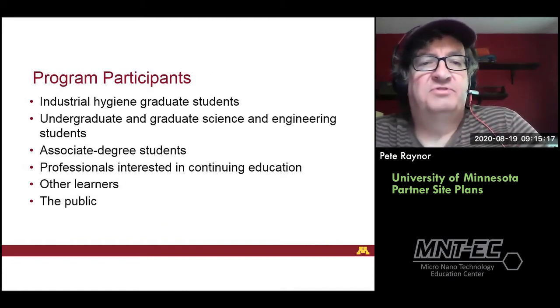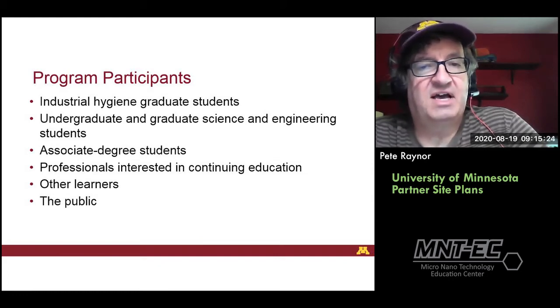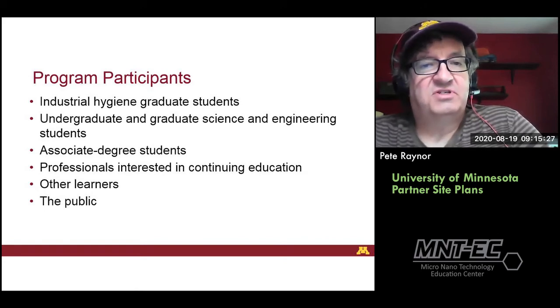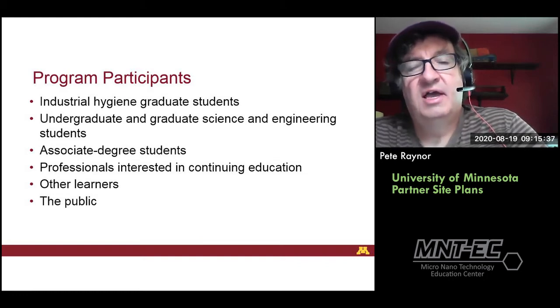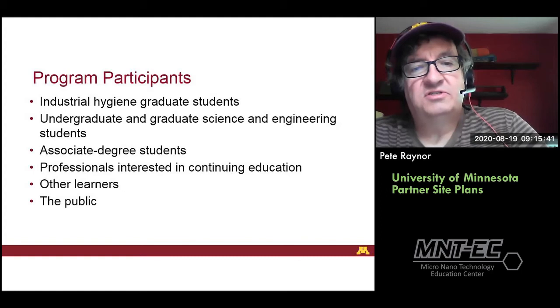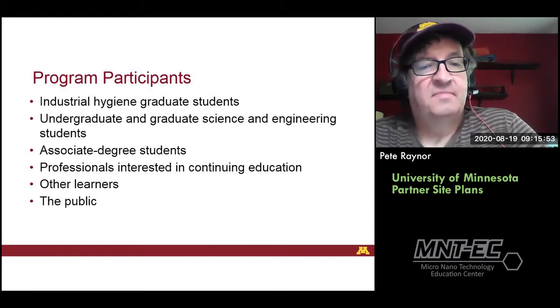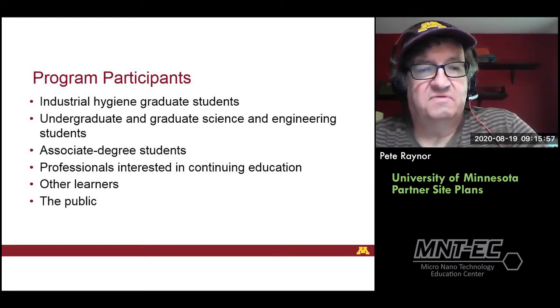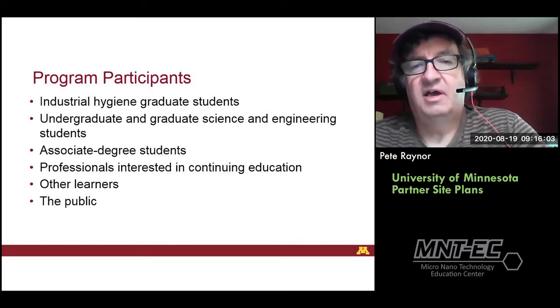The program hopes to reach a variety of participants, including industrial hygiene graduate students at both University of Minnesota and University of Iowa, undergraduates and graduate science and engineering students, associate degree students, professionals interested in continuing education — our hour-long modules are available as CE courses at the University of Minnesota — and a variety of other learners. We've made our program available to the public on our YouTube channel.